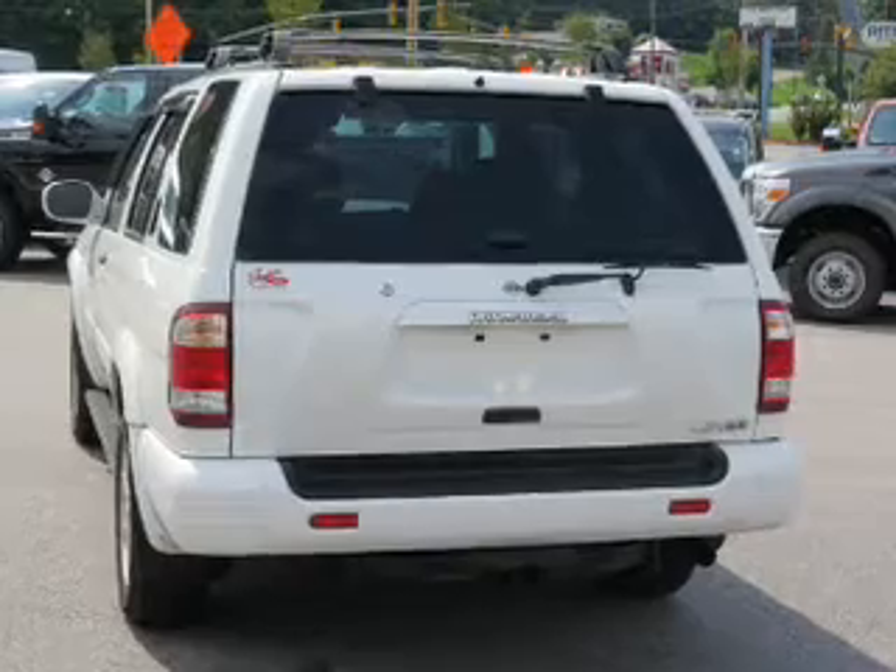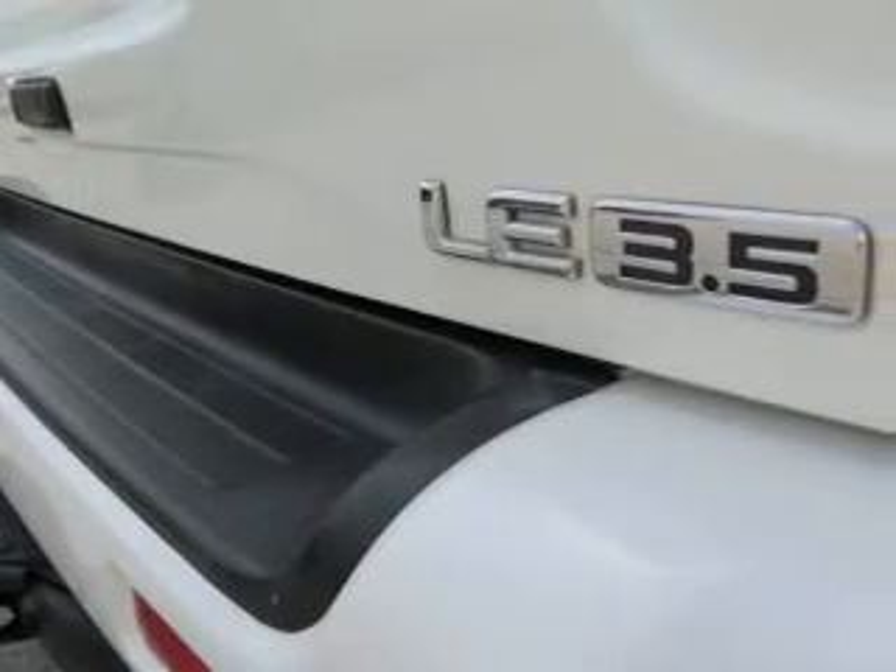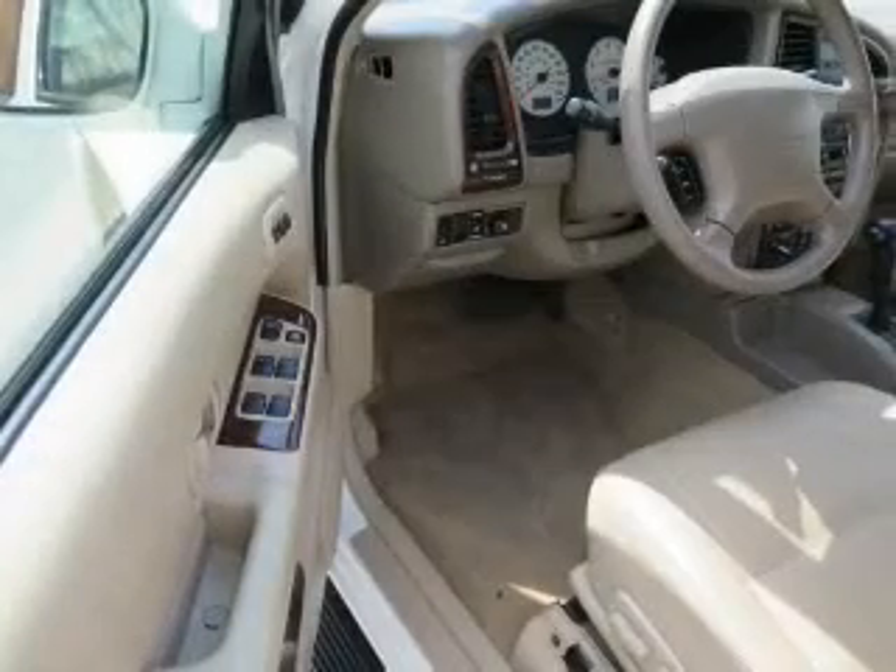The features include a power sunroof, tow package, alloy rims, an alarm system, roof rails, keyless entry, and anti-lock brakes.